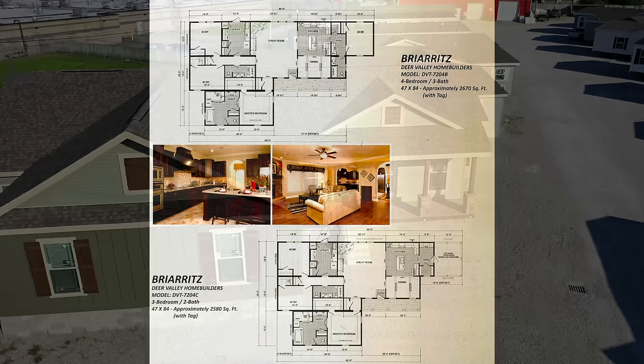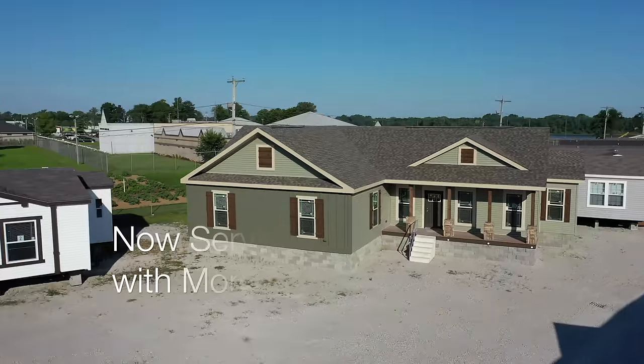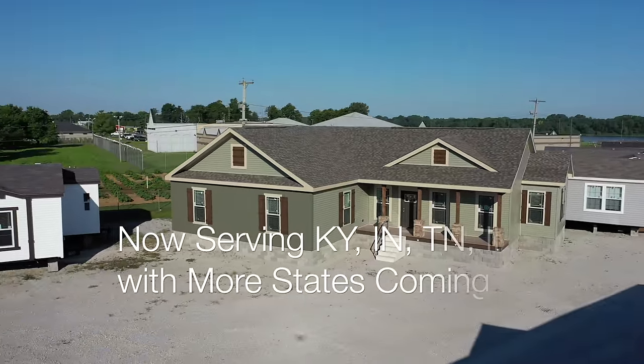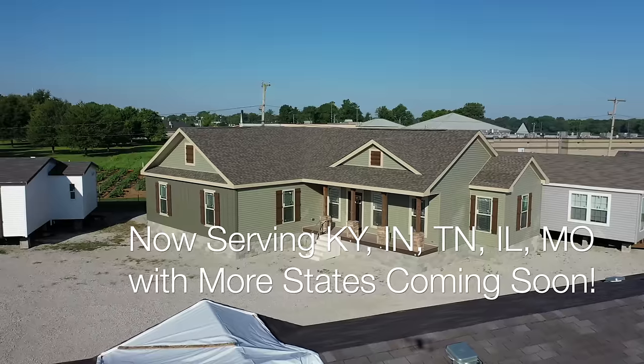The Briar Ritz, as shown, is a three-bedroom, two-bathroom, 2,580 square foot home with a four-bedroom, three-bathroom option for a total of 2,670 square feet. This home can be built as either a manufactured home or a modular home. To learn more about the differences in factory-built housing, please see our YouTube video on this very topic.